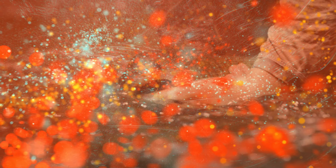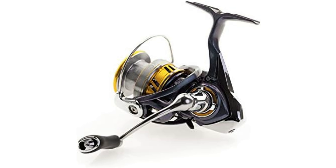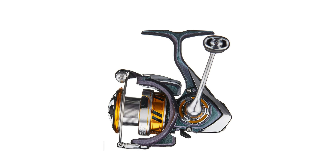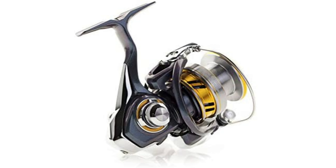Perfect for use with fluorocarbon lines, the Daiwa Regal LT combines advanced engineering with user-friendly design. Whether you're casting in freshwater or battling inshore species, this reel offers reliability and precision in every cast. Get ready to elevate your fishing experience with the Daiwa Regal LT.